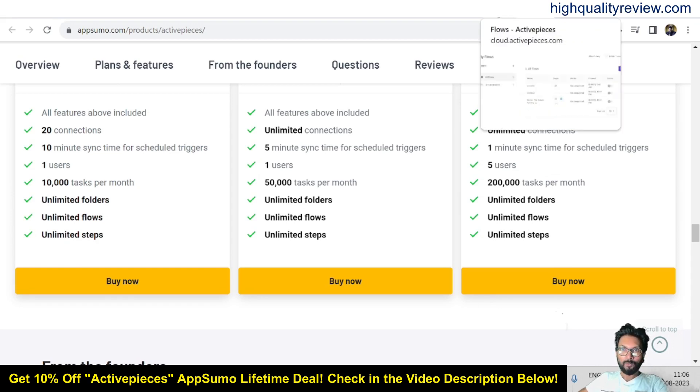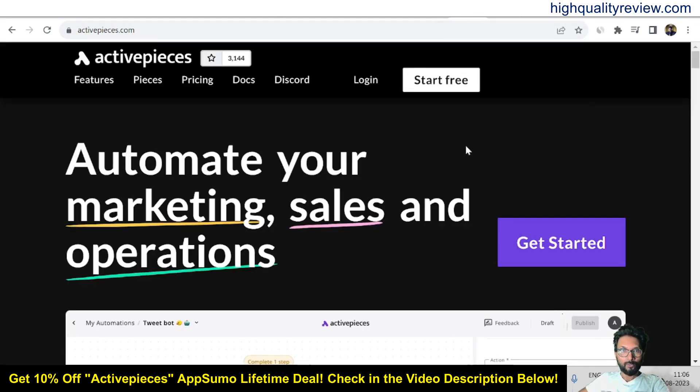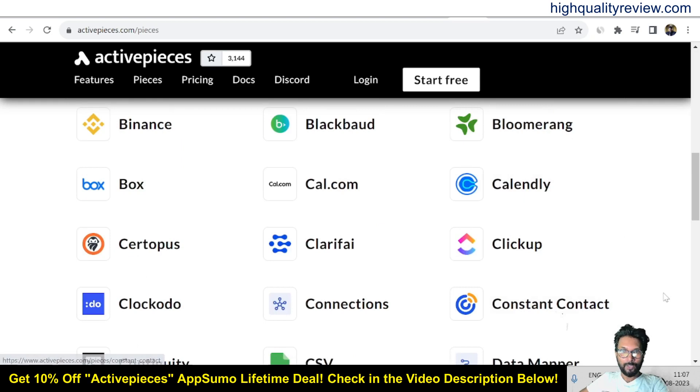Now, coming back to the simple dashboard of ActivePieces, I'll provide a small demo of the product. Before going into the demo, I'd like to mention some key things. If you want to integrate with apps, come to the Pieces section. This is the page of ActivePieces where you can integrate with Airtable, Amazon S3, and many more apps.